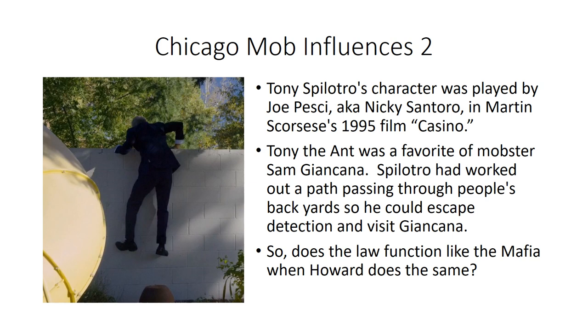Tuco himself may represent Tony the Ant, a well-known enforcer in Las Vegas, whom we remember from Joe Pesci's performance as Nicky Santoro in the 1995 film Casino. Tony the Ant was a close favorite of mobster Sam Giancana, who was under FBI surveillance; Tony had worked out a path through other people's backyards to visit Giancana without being observed — much like Howard does in the episode 'Witness.' Is Vince Gilligan suggesting that the law functions much like the Mafia when Howard does the same?